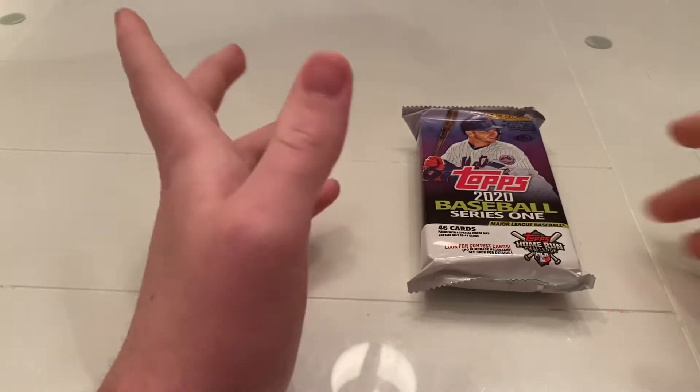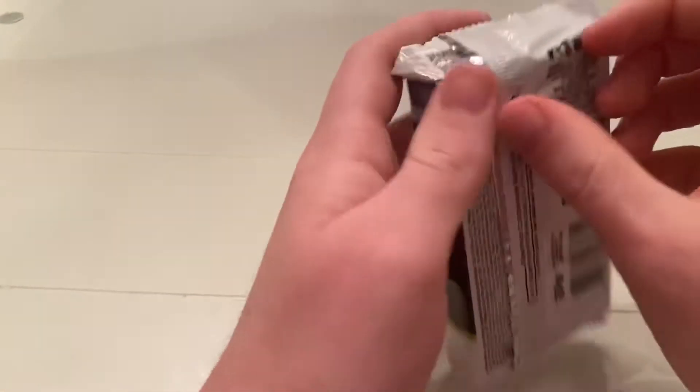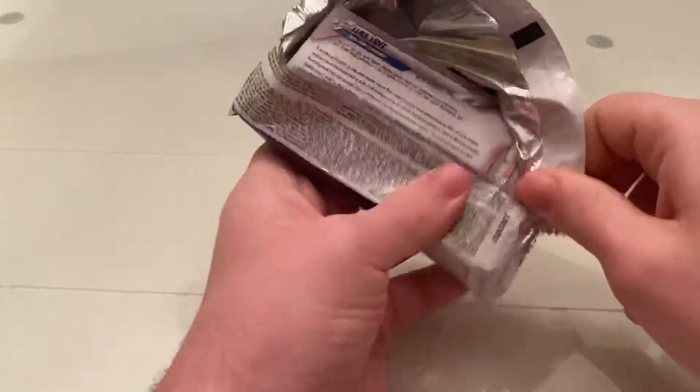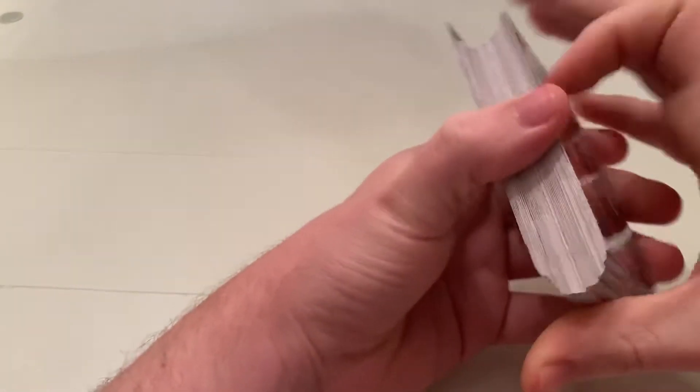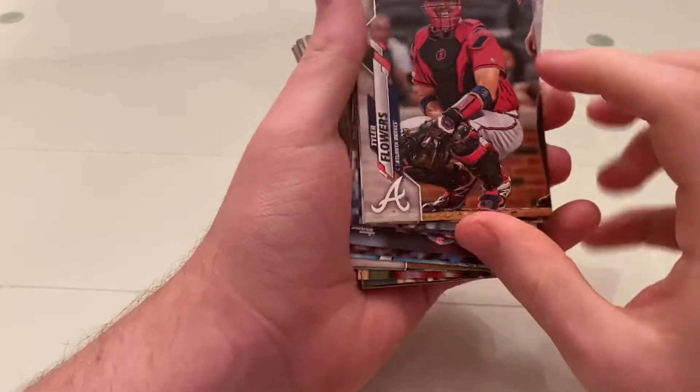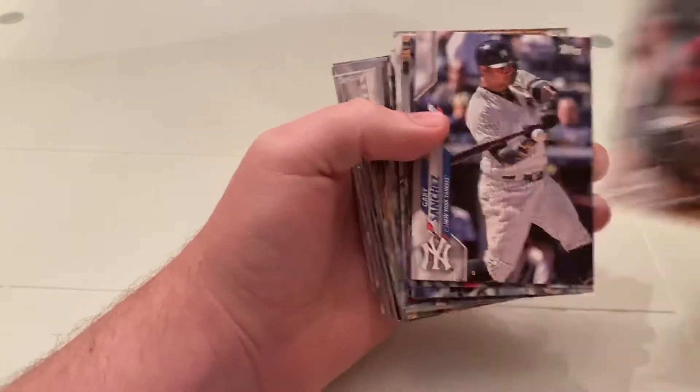Nothing in our first pack, but we do have our big jumbo pack. Wow, that's a lot of cards. In our jumbo pack there's 46 cards per pack, which is nice. Our first card off the top is Tyler Flowers.